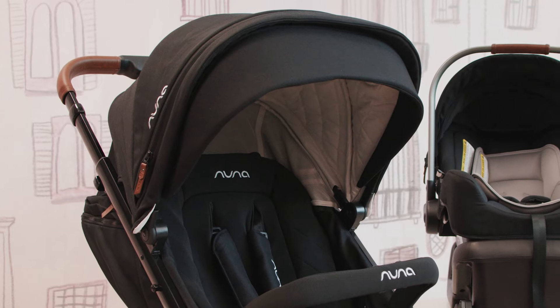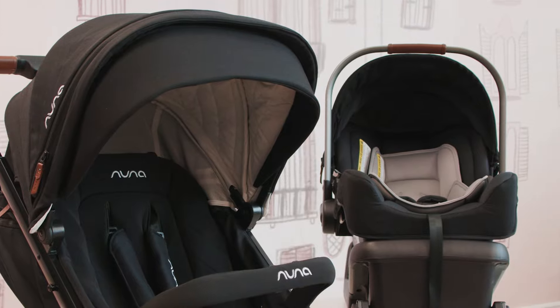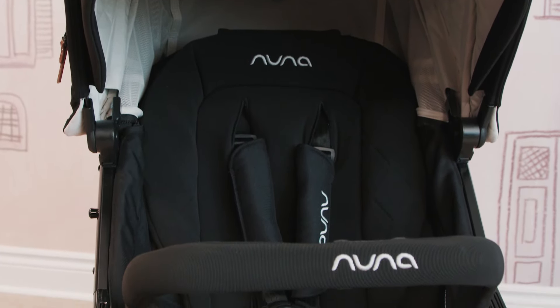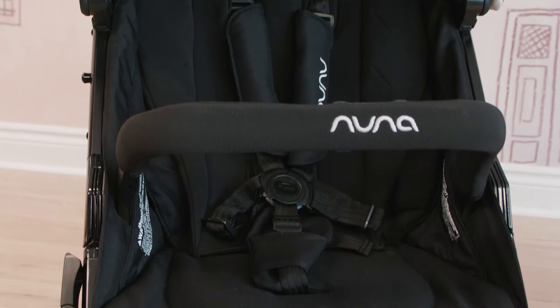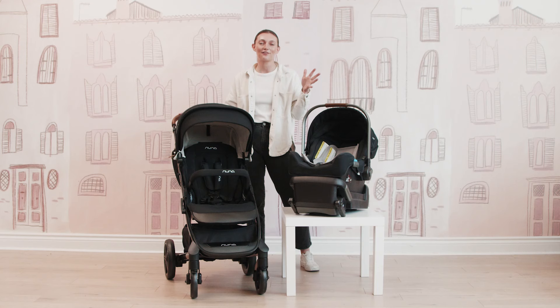We are going to start off with the Tavo stroller. I'm going to bring you through everything from top to bottom, and then I'm going to show you just how easy it is to put the Nuna Pippa on top to create that travel system. Then we are going to finish off with the fold, because everybody wants to know just how easy it is to travel with both of these pieces of gear and make your child adventures that much greater.